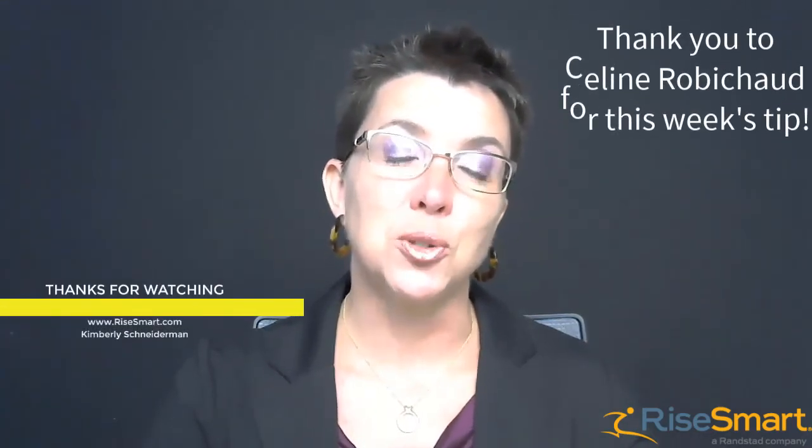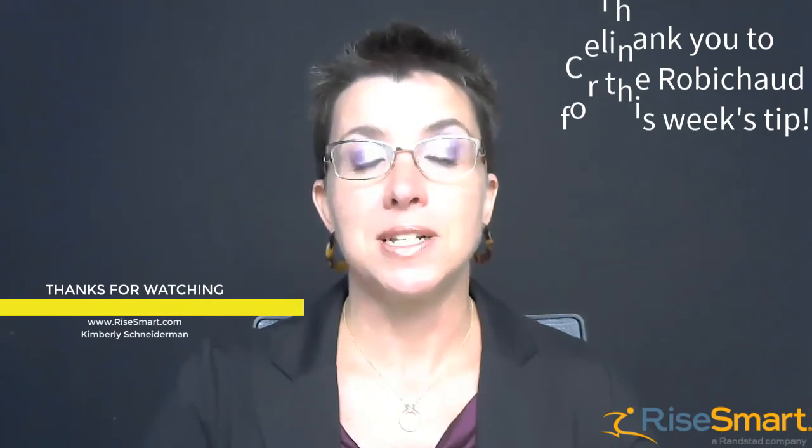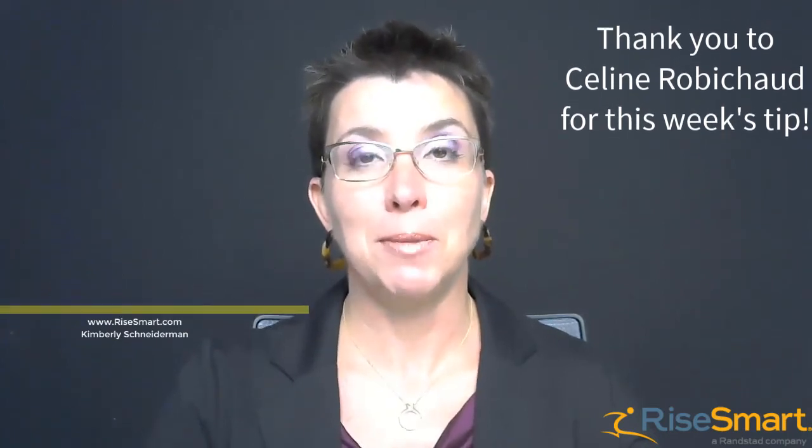Thank you for joining me today. For more ideas in your career transition, be sure to tune in to our upcoming webinars.